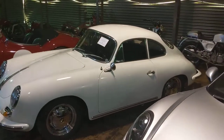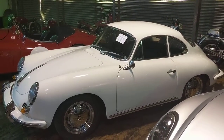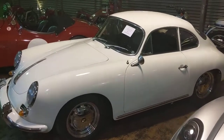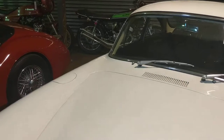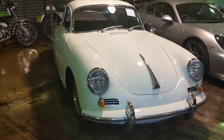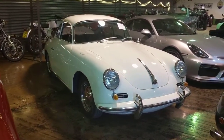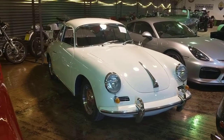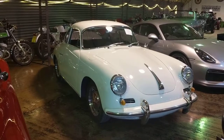Next to it, a rather more classic Porsche — a Porsche 356, a C model Coupe. It's a beautiful, beautiful white example. Obviously not quite the same power as the GT4 next to it, but in terms of style, you can't get much better than that in Porsche land.